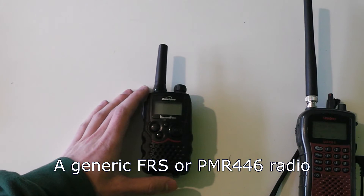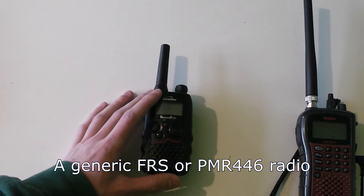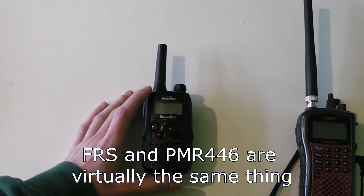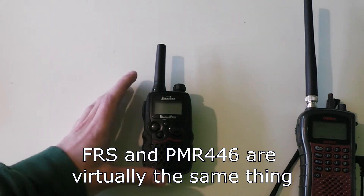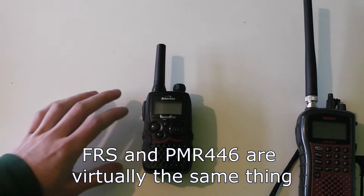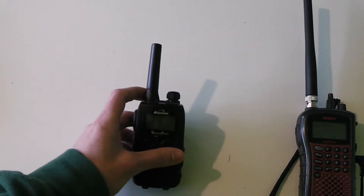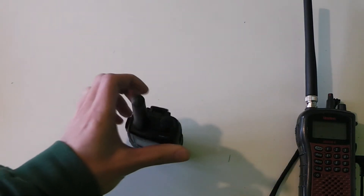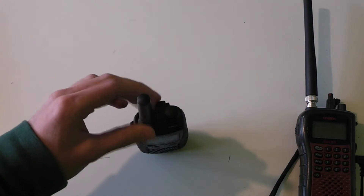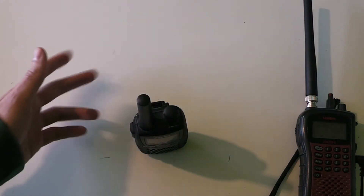Here in the UK we have a license-free band called PMR446, and this is standardised throughout Europe. However, the radios are virtually the same as FRS radios apart from the fact that they use different frequencies. The problem with this type of radio is that it has a limited power output of half a watt, and it also has a fixed antenna, meaning you cannot unscrew the antenna and replace it with a better one or with a mobile antenna.